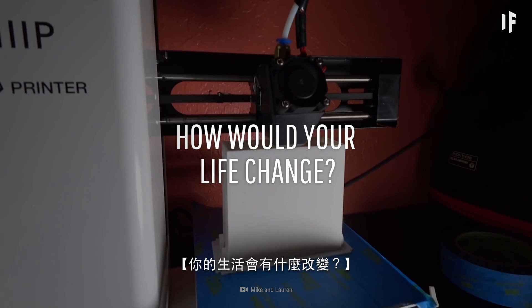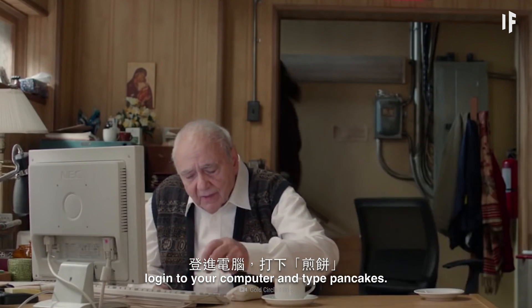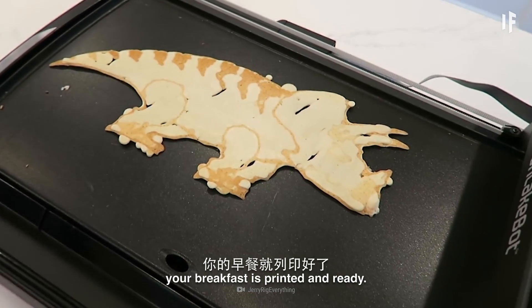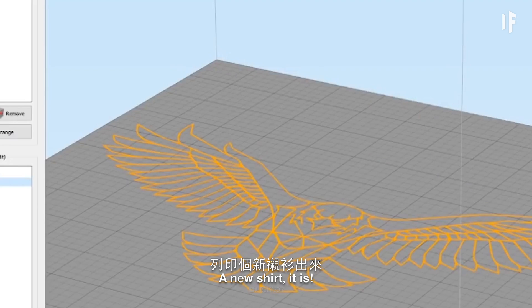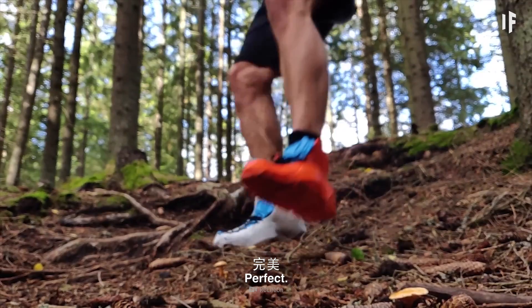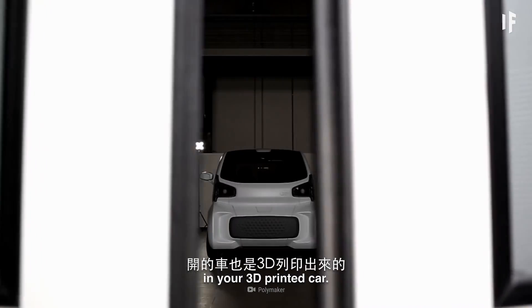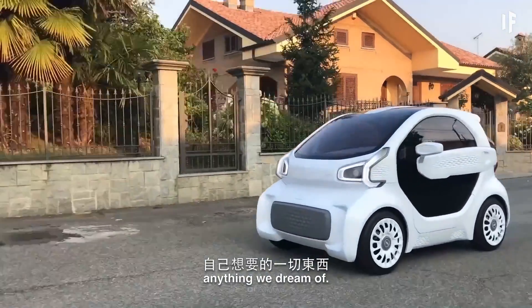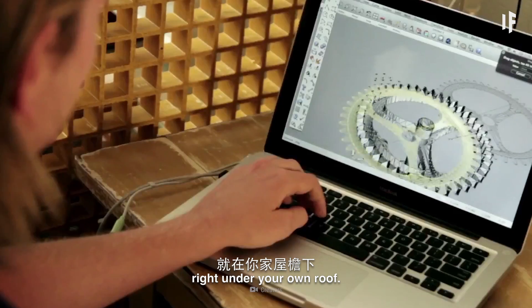What would happen if every home had a 3D printer? How would your life change? You wake up in the morning, log into your computer, and type pancakes. Minutes later, your breakfast is printed and ready. What should I wear today? A new shirt it is. Next, shoes. Perfect. Then you drive to work in your 3D printed car. 3D printing would allow us to create anything we dream of — a one-stop Amazon shop right under your own roof.